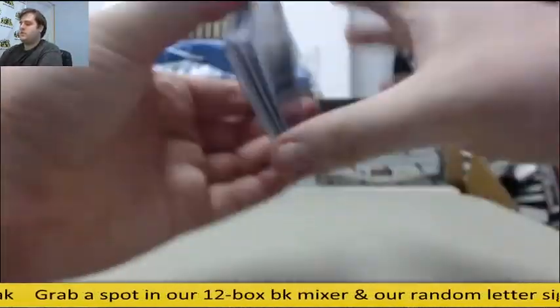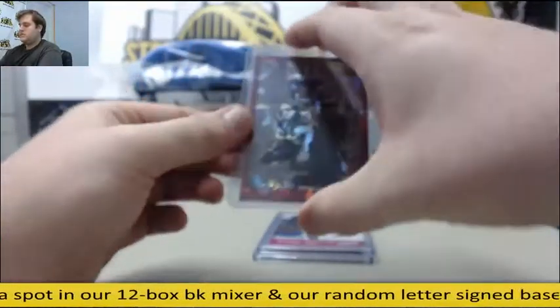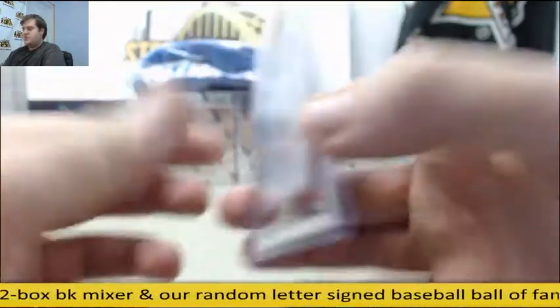That's some nice hits coming out of here. Let's see what we've got. Starting us off...